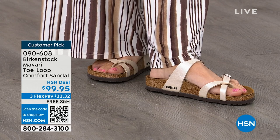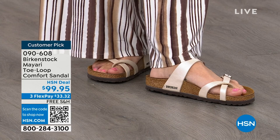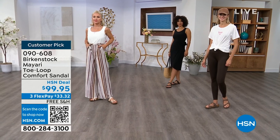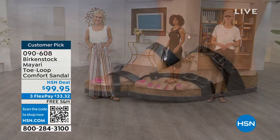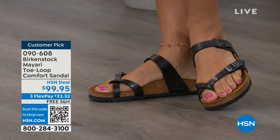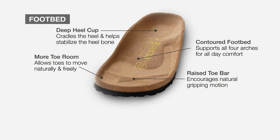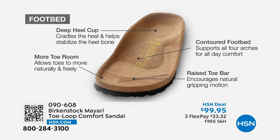These are things you can wear every single day, and it doesn't matter what upper you choose because we have a lot of items to show you. It's really all about the footbed — that is what Birkenstock is grounded in, in health and wellness. This footbed is the DNA of the brand and it will never, ever change. The only thing we change are the uppers. The footbed starts with a deep heel cup that cradles and stabilizes your heel. There's a contoured footbed supporting all the arches of your foot. There's a wide toe box allowing your toes to move freely when you're walking.